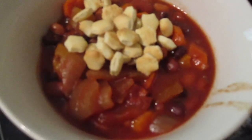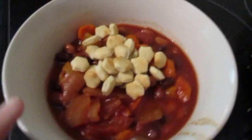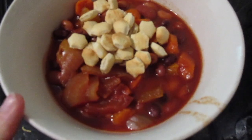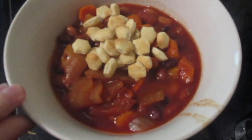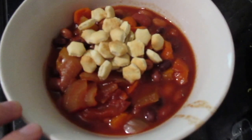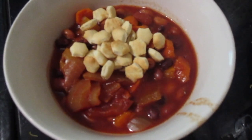Tonight for dinner we are doing no-meat chili. This basically has pinto beans, black beans, kidney beans, red, orange, and yellow peppers, carrots, onion, celery — you name it. I just threw in a lot of vegetables.